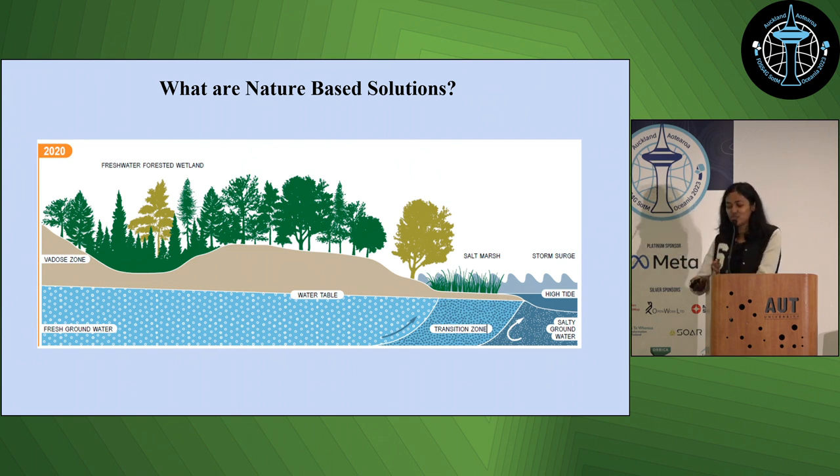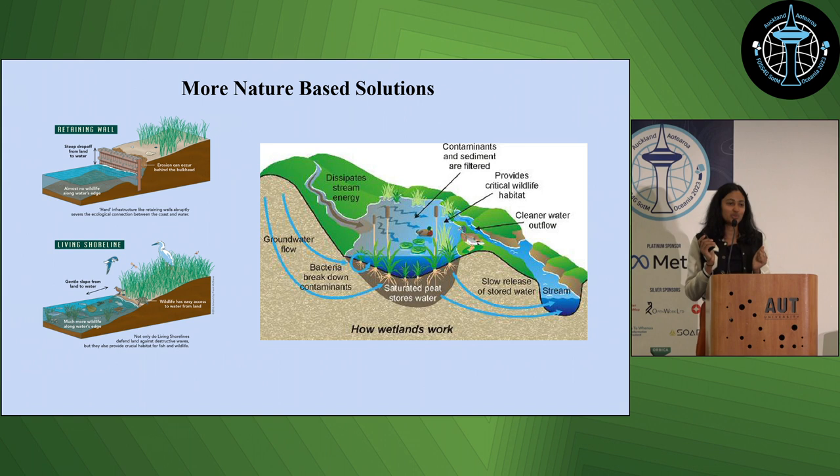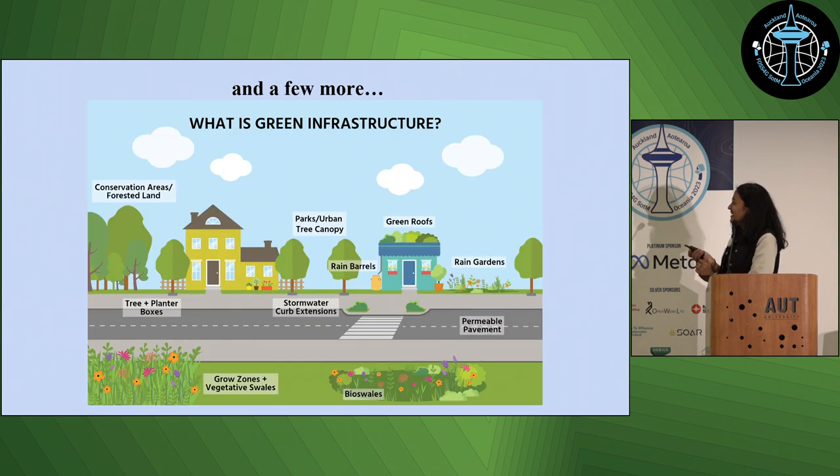Great for storm surges. The next one — everybody thinks the easiest solution to flooding in terms of adaptation would be a seawall. I disagree. Look at the picture at the bottom: living shorelines. Wonderful. More nature-based solutions — green infrastructure. Everybody's heard of green roofs. It's not just green roofs; you could also do urban gardens or permeable cement, because old people really like cement.